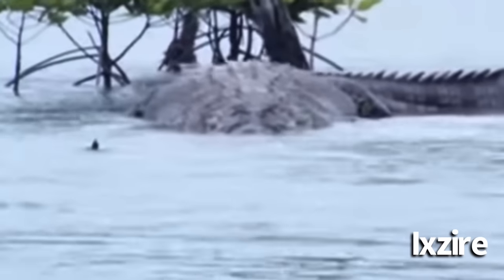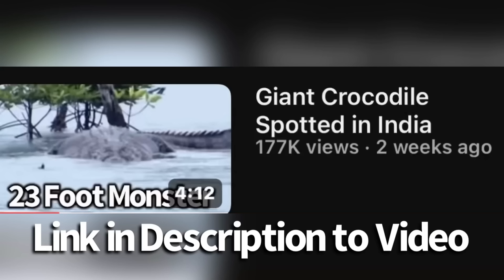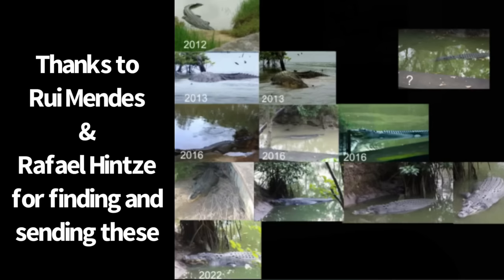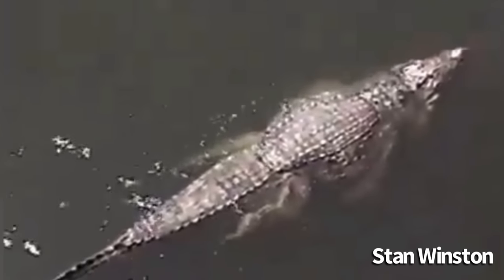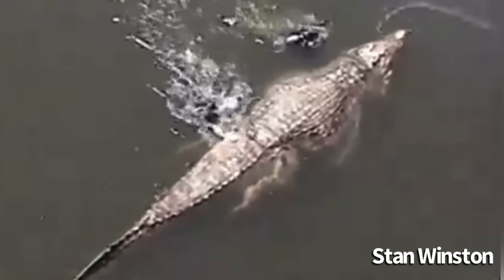A video of a giant saltwater crocodile released in 2013 has begun to circulate again after a recent analysis I did of the crocodile. Since the time I released that video, I have been sent more photos to analyze the giant crocodile. I will also be discussing some interesting updates about prior giant crocodiles I have discussed on the channel before, so stay tuned.